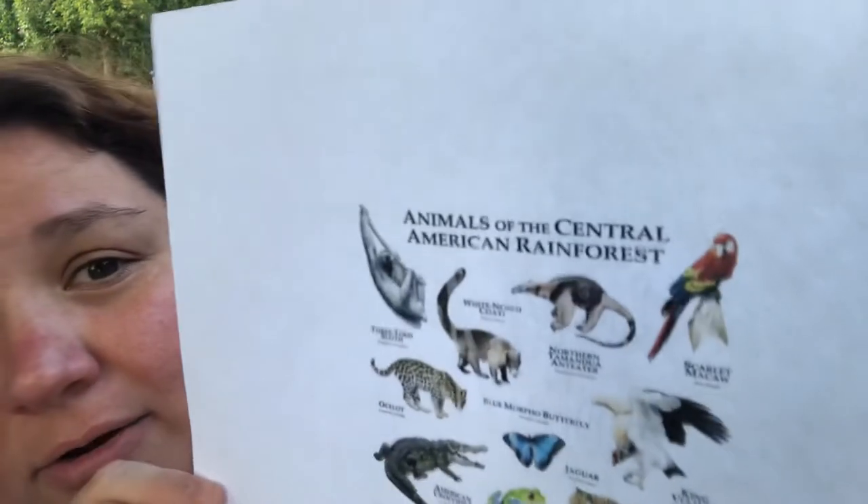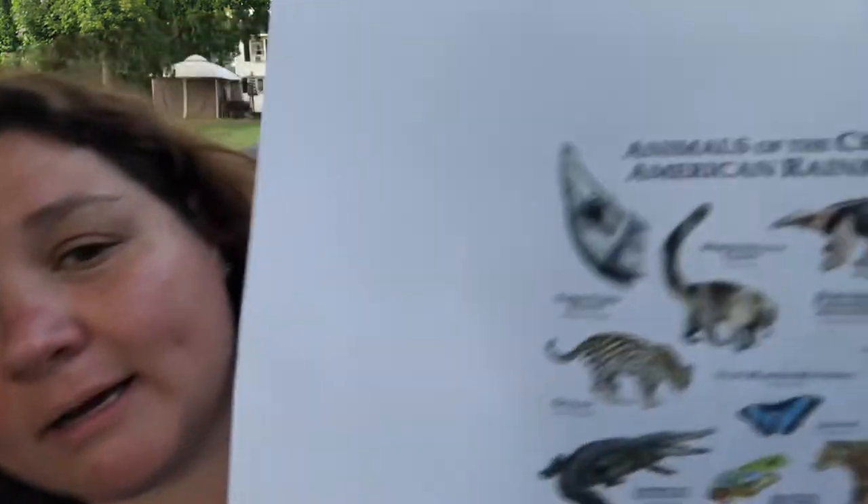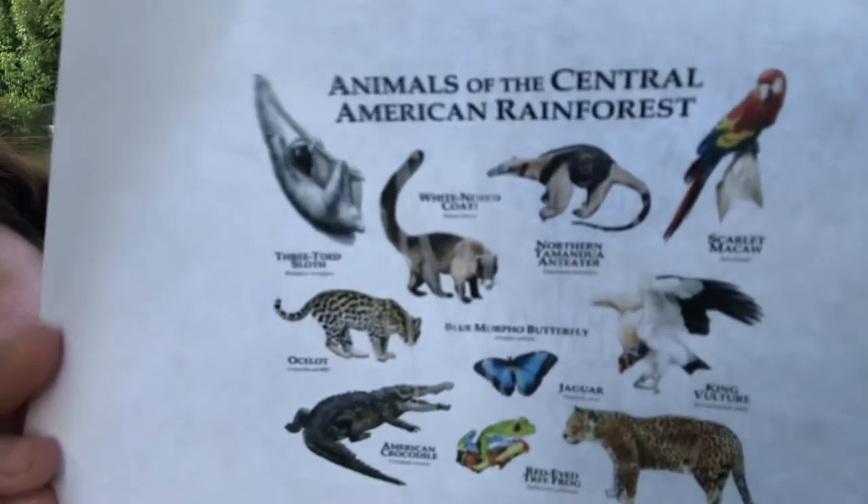Some other countries are Costa Rica and Belize. The animals in the Central America rainforest include the three-toed sloth, an ocelot, the American crocodile, a red-eyed tree frog, a vulture, a jaguar, a butterfly, and a macaw. Here's all the cuteness in the rainforest.